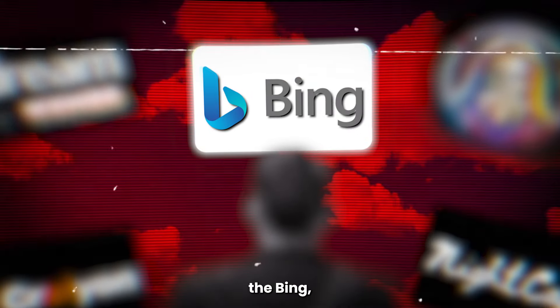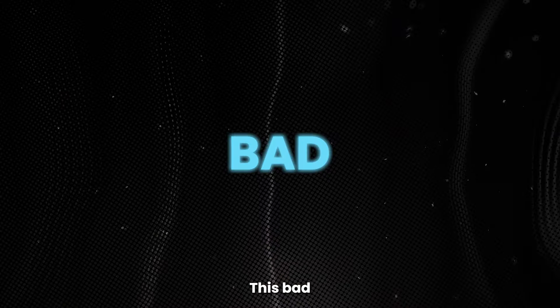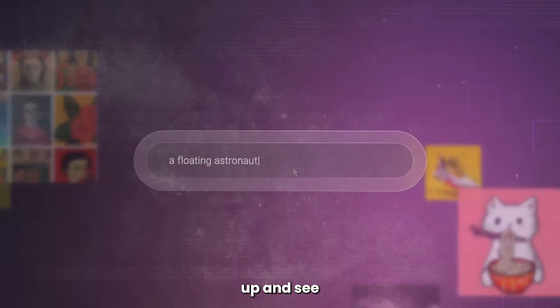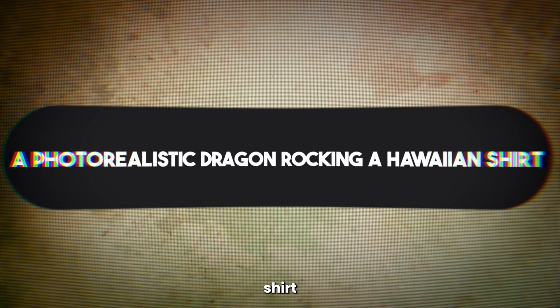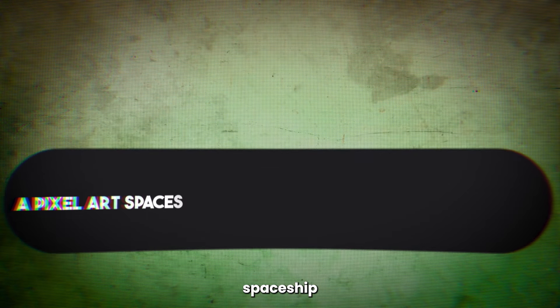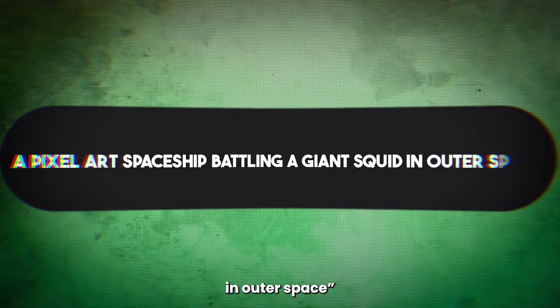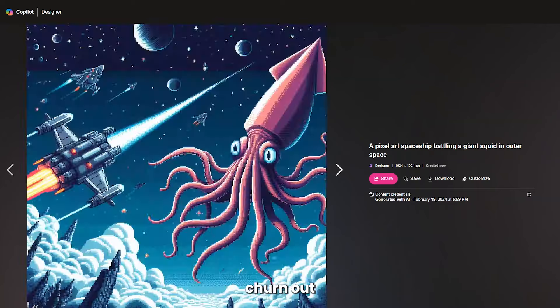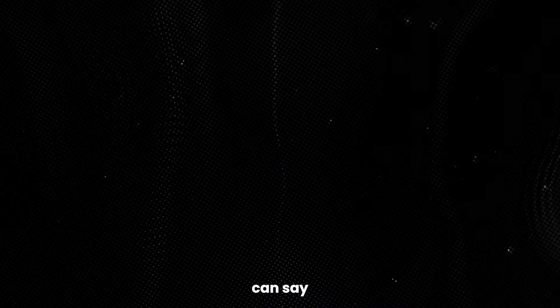Image Creator has dropped the Bing, but it's gained the boom. This bad boy doesn't mess around. Throw out any crazy text prompt you can dream up and see what happens — a photorealistic dragon rocking a Hawaiian shirt, a pixel art spaceship battling a giant squid in outer space. Seriously, you name it, Image Creator will churn out stunning visuals faster than you can say 'free AI.'